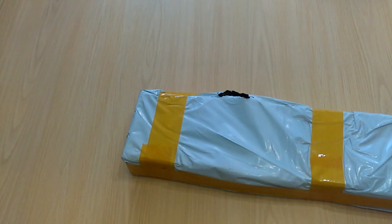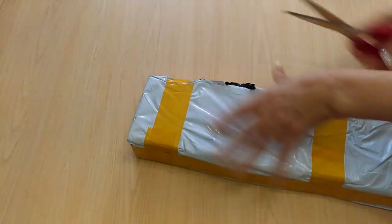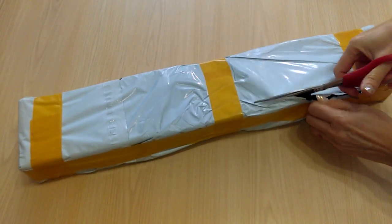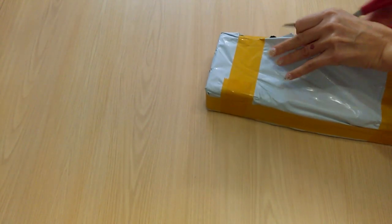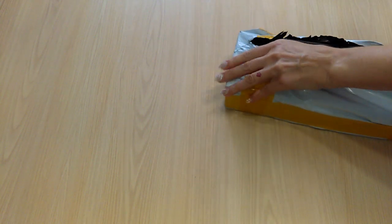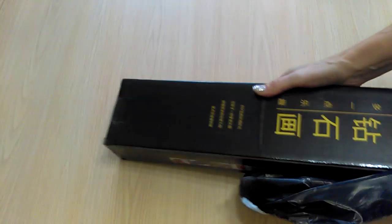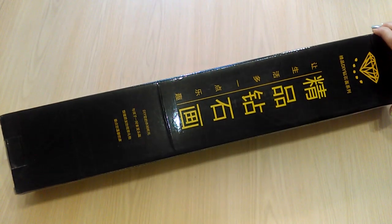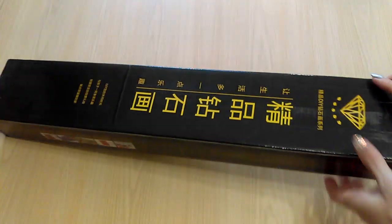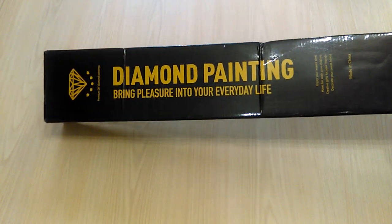I'm gonna grab scissors — that would be maybe faster because I'm kind of excited to see if that's what I think it is. Some diamond painting I've waited for a long time, and hopefully this is the one. Diamond painting — okay, never received this kind of box before. Let's see this side: 'Diamond painting, bring pleasure into your everyday life.'